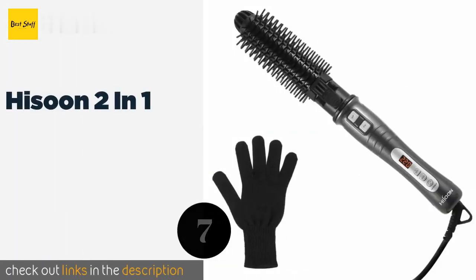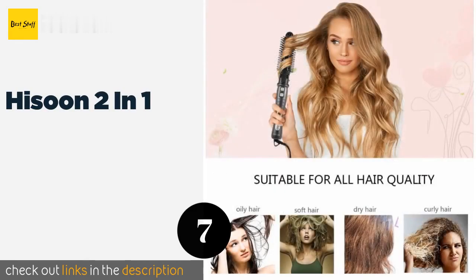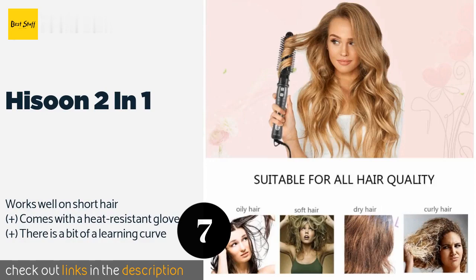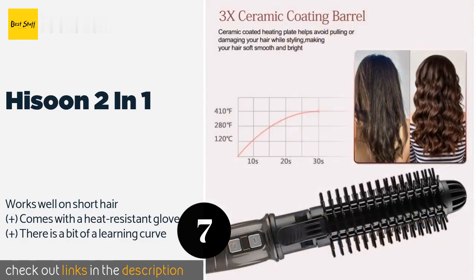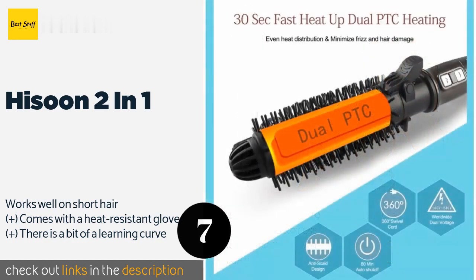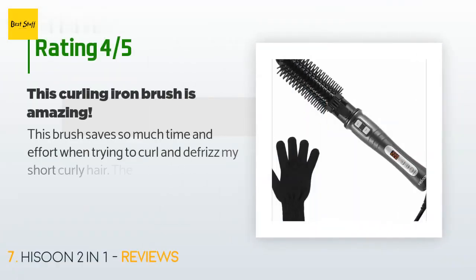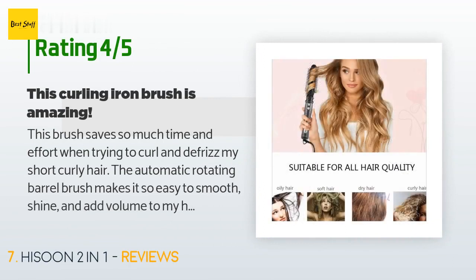The next product on our list is the Hi Soon Two in One. A detachable brush on the Hi Soon Two in One makes it a breeze to remove knots as you add volume to your locks. This model holds up to plenty of use and allows you to easily adjust the temperature, which displays clearly on the handle. The price is approximately $35. There are 58 reviews with an average rating of 3.7 stars.